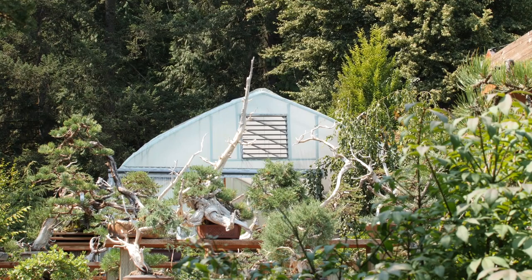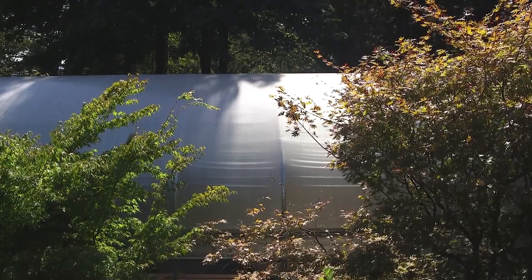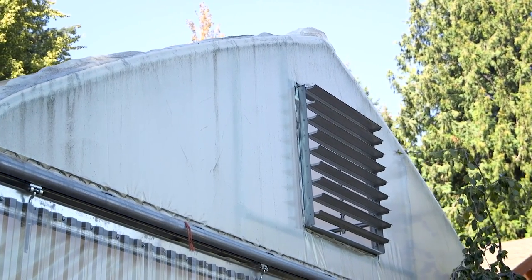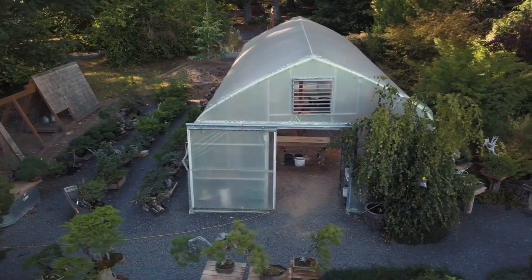Coming back from Japan and my apprenticeship, my concept for greenhouses was the workhorse that Mr. Kimura utilized in the production greenhouses that I had in college. The first greenhouse at Mirai was absolutely nuts and bolts — a green industry, galvanized pipe, plastic-covered monster of an industrial form. It was not beautiful, but it was incredibly functional, incredibly durable, and it really allowed me to establish myself at Mirai as a bonsai professional.